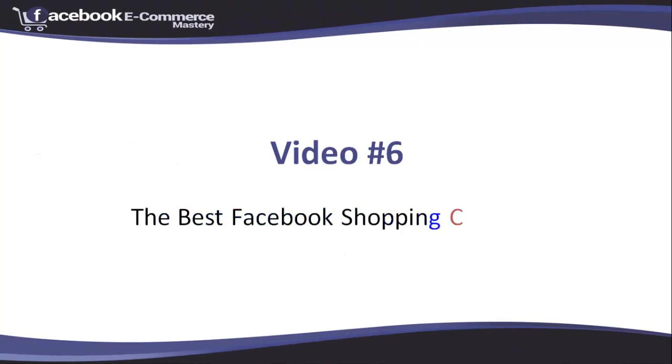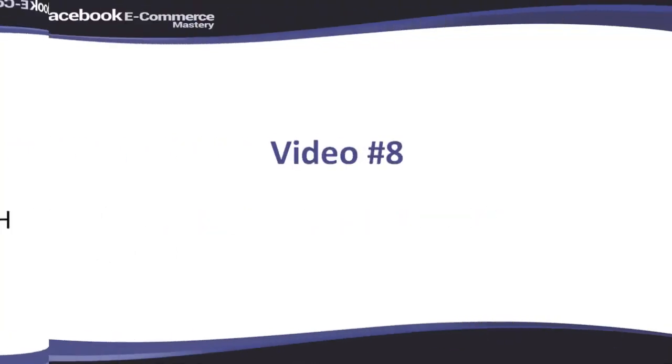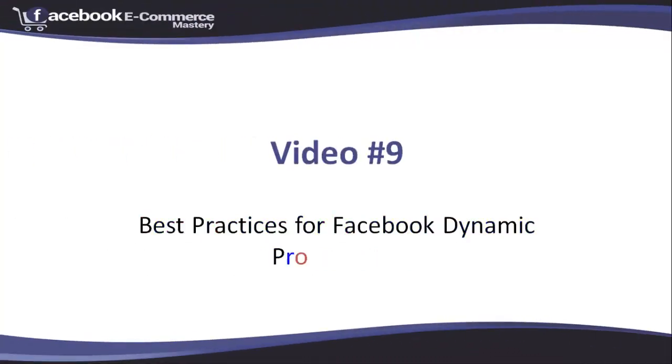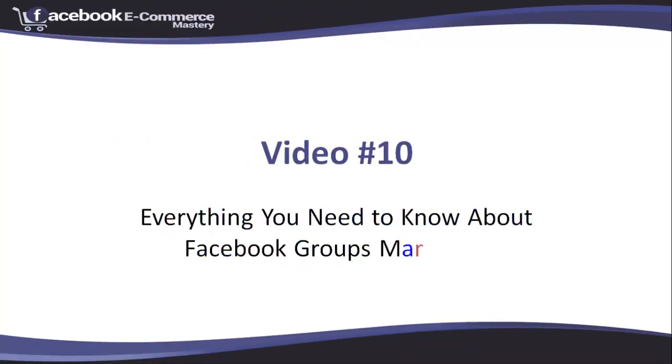Video number six: the best Facebook shopping carts for ecommerce. Video number seven: how to create a Facebook catalog. Video number eight: the Facebook pixel — what it is, why, and how to use it. Video number nine: best practices for Facebook dynamic product ads. Video number ten: everything you need to know about Facebook groups marketing.